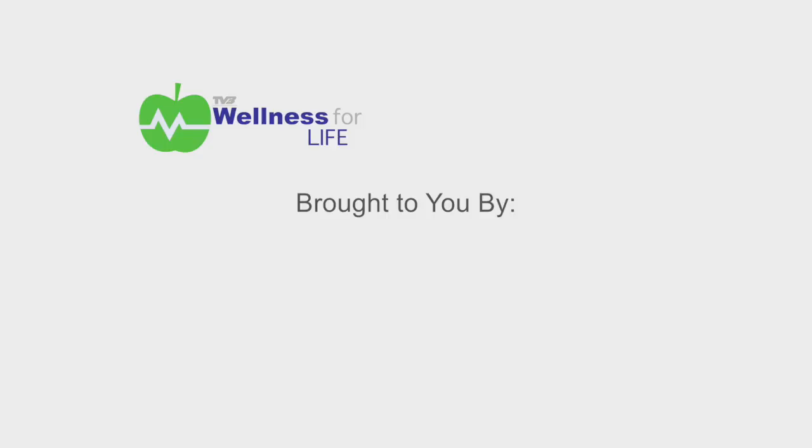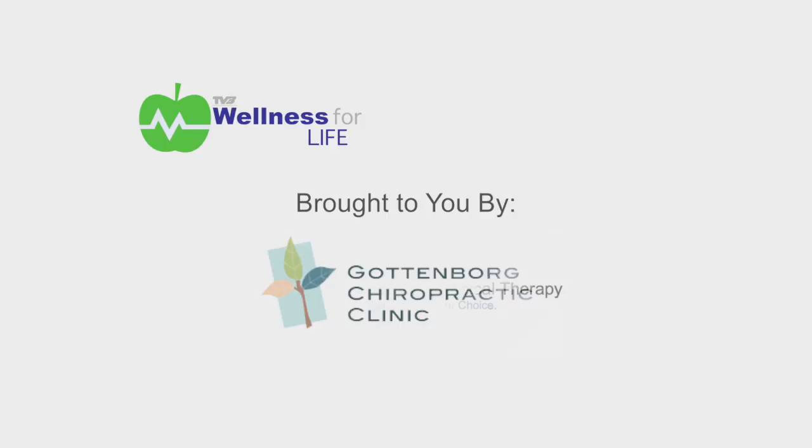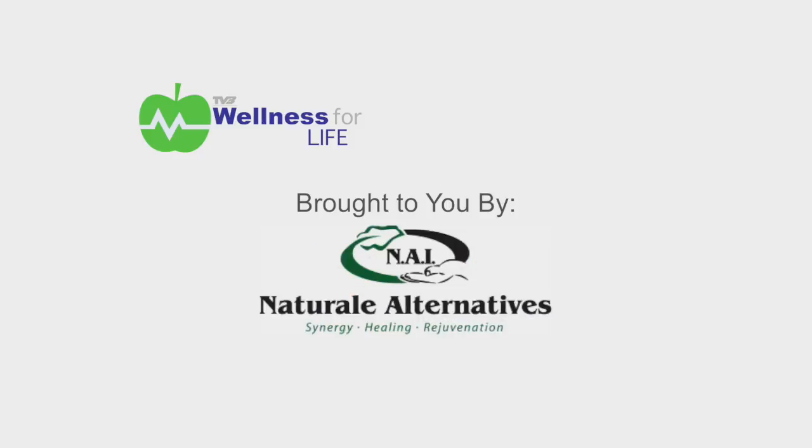Wellness for Life is brought to you by Perham Physical Therapy, Gottenberg Chiropractic Clinic, Mojave Ottawa Community Action Partnership, Chi Saint Joseph's Health Weight Management Center, and Natural Alternatives.